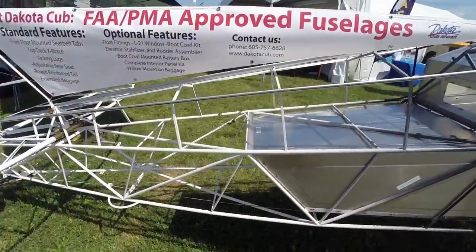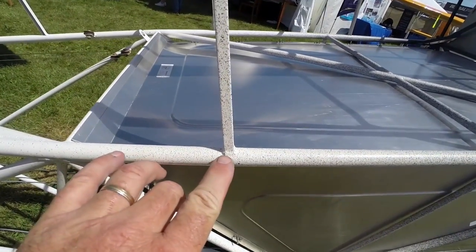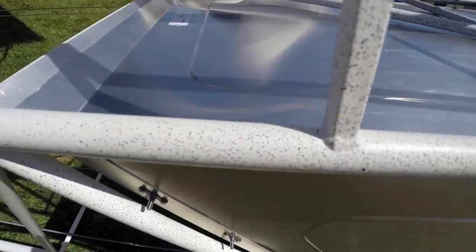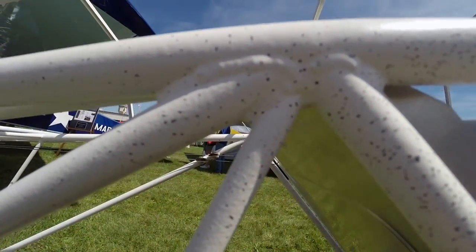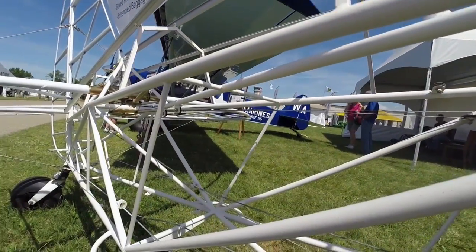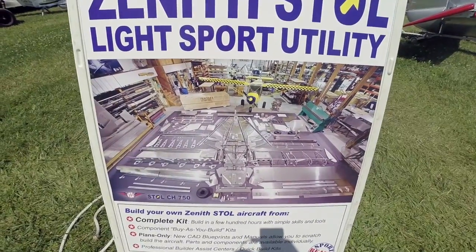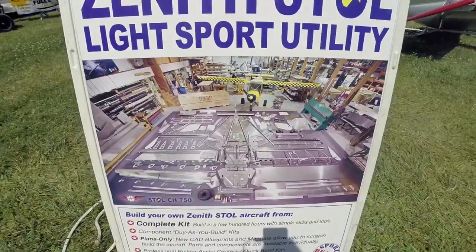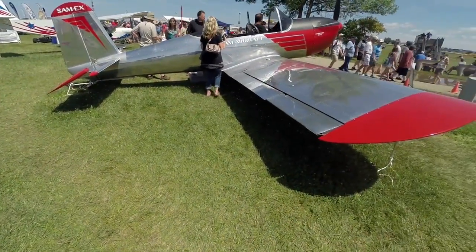We're just going to check out some of the little tiny TIG welds that are on this chassis. You can see they are just as tiny as they can be, but very pretty and very neat. There are literally thousands of them on just one small aircraft chassis. You can buy this airplane in kit form, put the whole thing together, and come out with an airplane that looks like that.